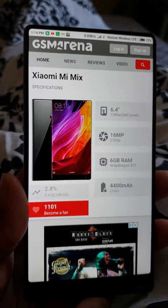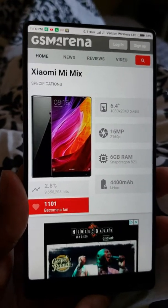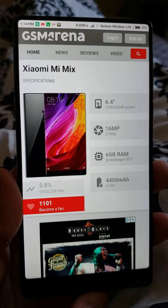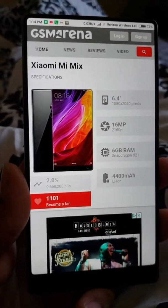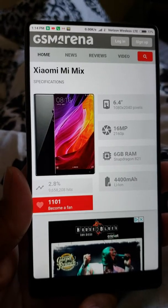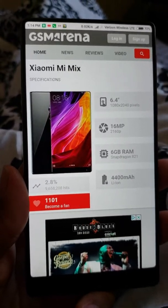It has a big 6.4-inch screen, a 60-megapixel camera, a Snapdragon 821 processor with 6 gigs of RAM, and also 256 gigs of storage. No SD card, but no need for it because you have plenty of storage.